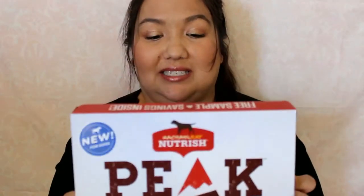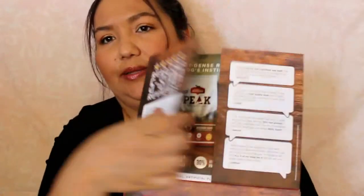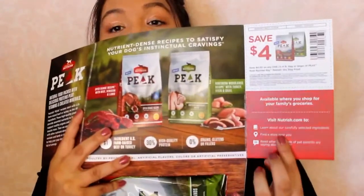And then the very last freebie in here is from Rachel Rainey Trish. You guys have seen me sample these quite a bit, and this is the Peak one. She gives out a lot of samples, which is nice. This is good until February of next year. It's the Northern Waterlands Recipe with turkey, duck, and quail. There's a picture right here — New for Dogs. And there's probably a coupon in there — other side — four dollars.